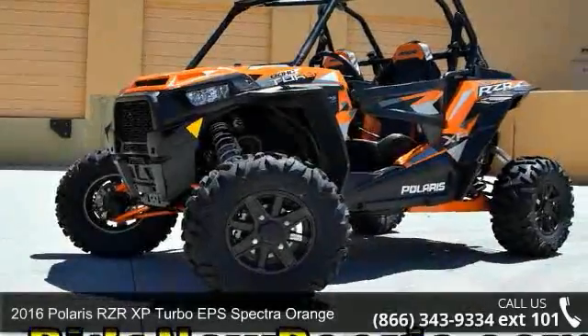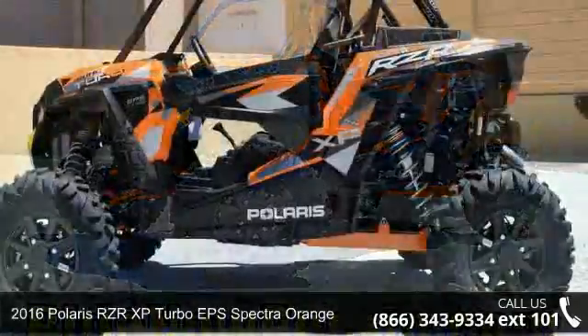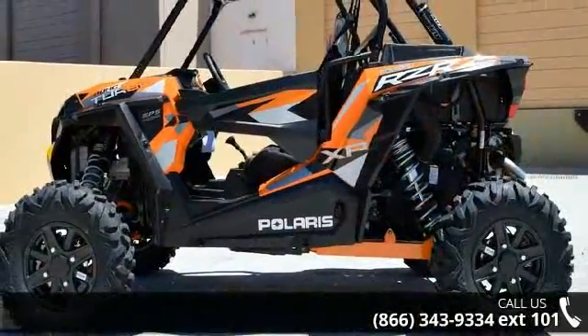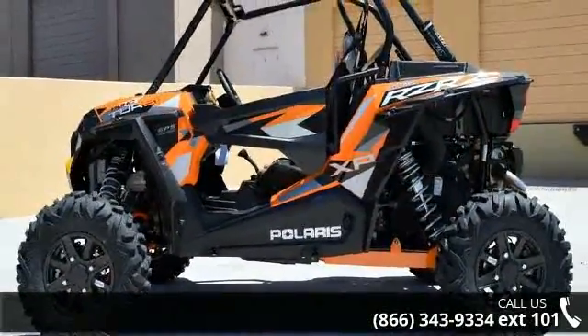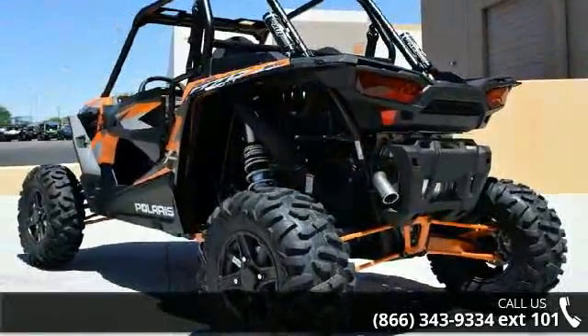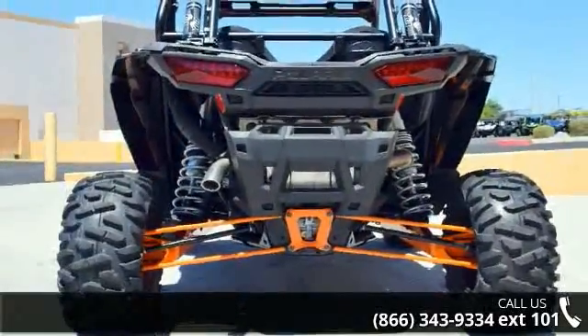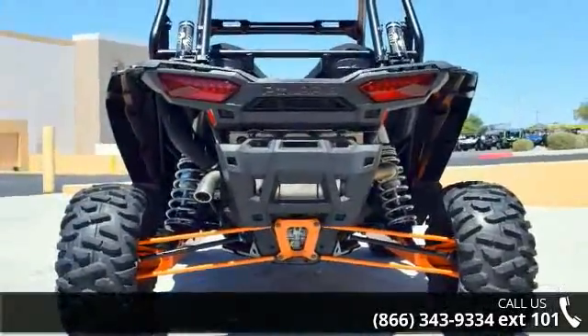For sale is a 2016 Polaris RZR XP Turbo EPS Spectra Orange. This ATV is ready for the off-road, designed to take on the most challenging of terrain. Financing options are also available for qualified buyers. Follow the link in the description below to learn more about this unit's features.